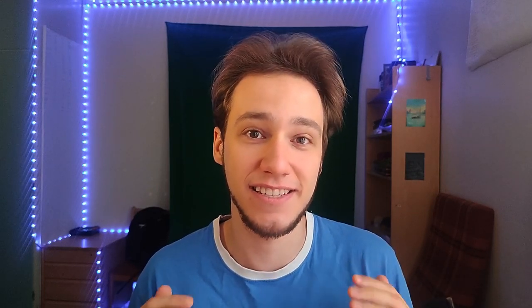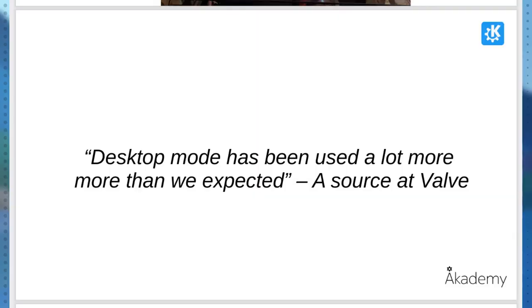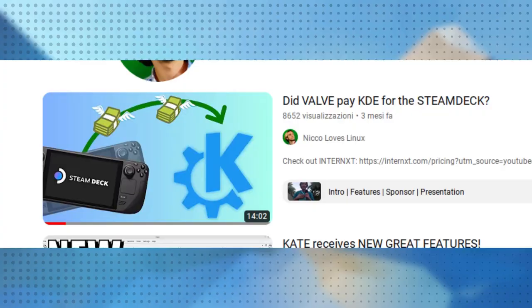Let's start with hardware, and the big thing is the Steam Deck — that was amazing. The Steam Deck was released and the desktop mode was actually KDE, and the excitement and use of the desktop mode exceeded even Valve's expectations. So apparently we did a really good job with Plasma. Valve even hired some KDE developers through Blue Systems, which means the Steam Deck actually managed to make KDE better as a whole.